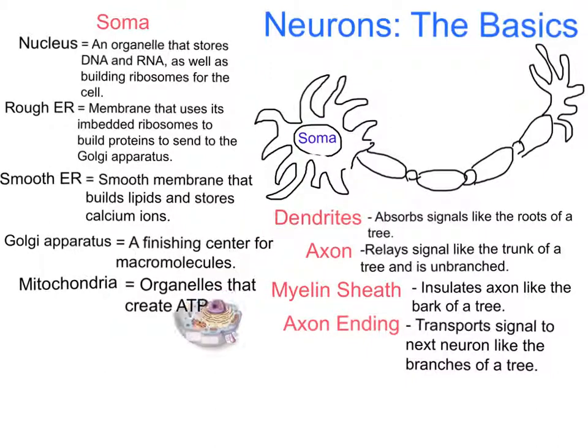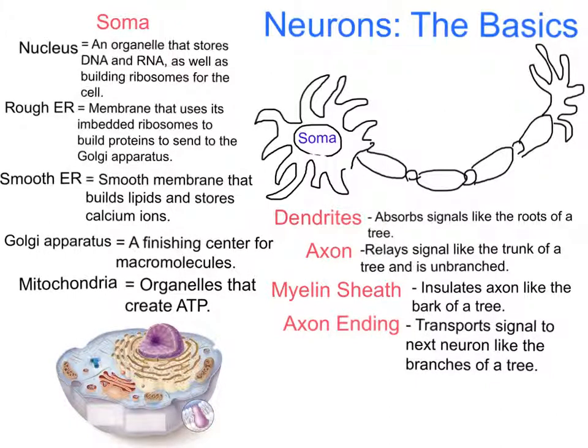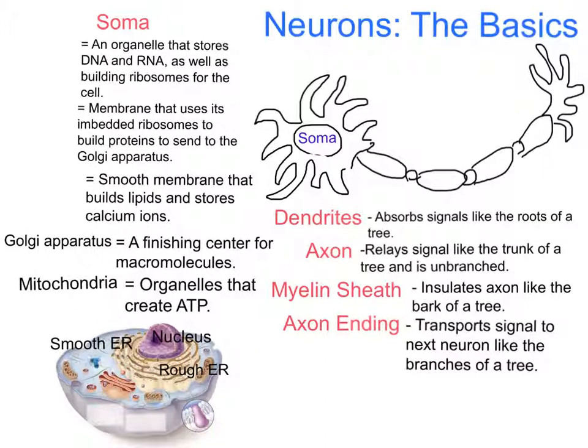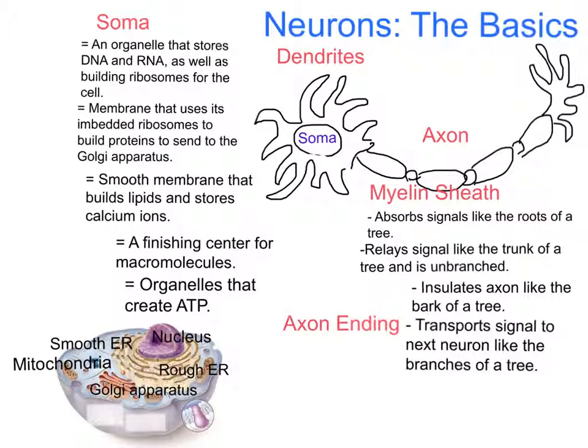The soma in a neuron is very similar to eukaryotic cells in other parts of the body, with organelles such as a nucleus, a rough endoplasmic reticulum, a smooth endoplasmic reticulum, a Golgi apparatus, and mitochondria. At the base of a neuron are root-like branches known as dendrites, which receive chemical messages from other neurons. The messages are converted into signals by the soma and sent down the axon, which is bound by a lipid called the myelin sheath. The signal is then sent to the next neuron via the axon ending.